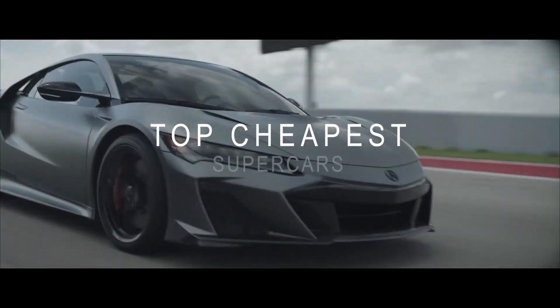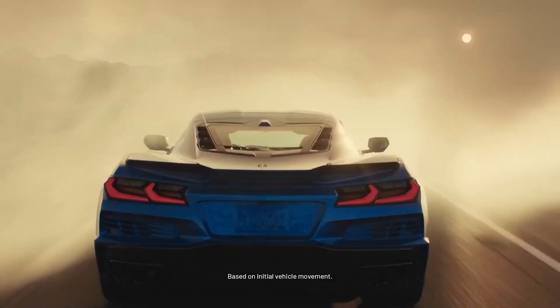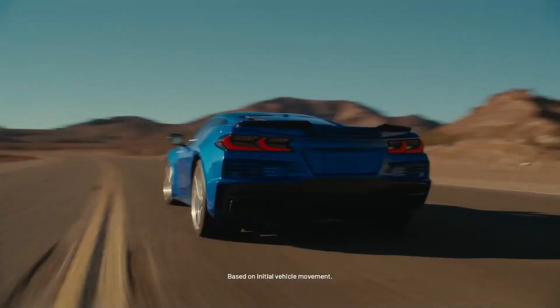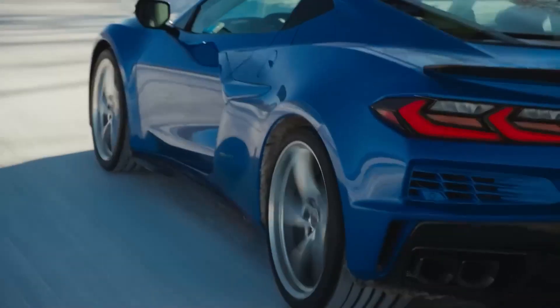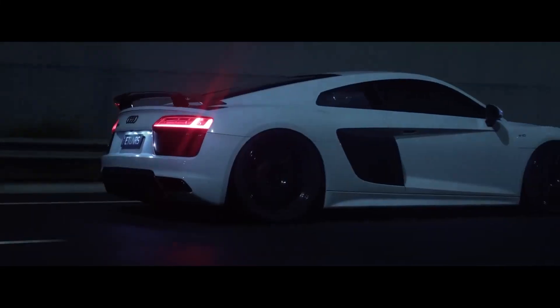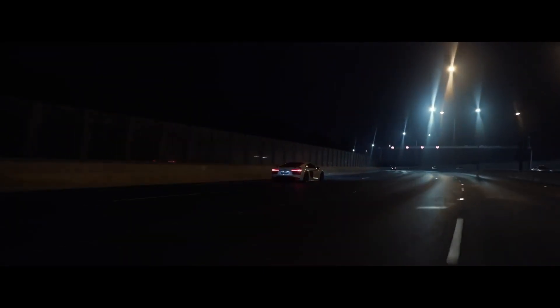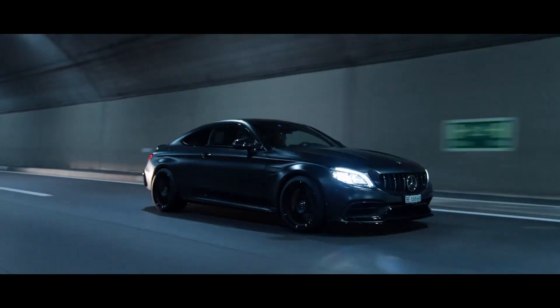Looking to fulfill your dream of owning a supercar without breaking the bank? Forget about the excessive price tags and jump into the world of affordable supercars. These performance beasts will make your heart race, turn heads, and give you the thrill you've been craving. Let's discover how you can conquer the road with a budget-friendly supercar that delivers the ultimate driving experience.